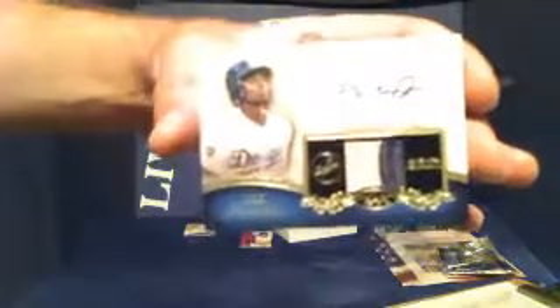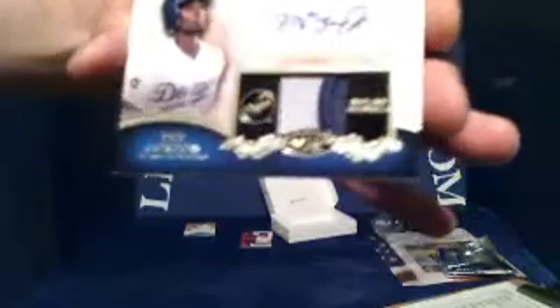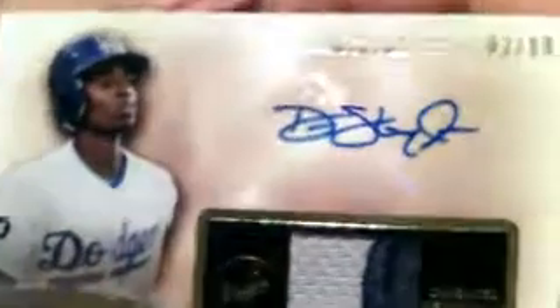Up next — very nice looking card for the Dodgers. D Gordon! Nice ball there Scott, real thick one — probably about 150 to 180 point stock. Very nice patch autograph there.